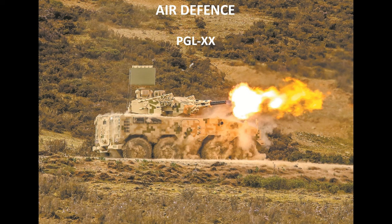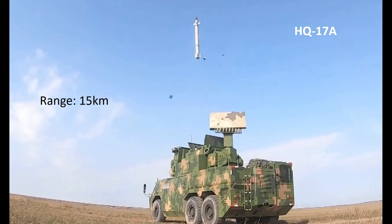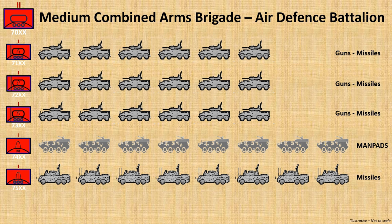Protecting the brigade from aerial threats is the Air Defence Battalion, now being issued with a new and as yet undesignated system armed with a six-barrel Gatling-style gun and two twin very short-range surface-to-air missile launchers. The battalion also likely includes MANPAD teams carried by APC versions of the ZBL-08, allocated to combined arms battalions as required, and is augmented by the HQ-17A short-range surface-to-air missile, with each vehicle carrying eight missiles to a range of up to 15 kilometres. The Air Defence Battalion comprises three batteries of gun-missile systems of six vehicles each, likely a MANPADS company with around eight vehicles, and a short-range SAM company with eight vehicles.